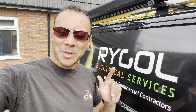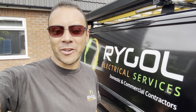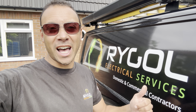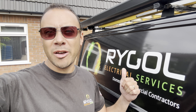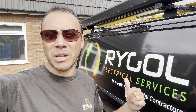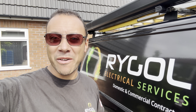Hi everyone. I'm at a property in Bristol today where there's a shared house behind me, and you will not believe what I've just come across. It is literally — excuse the pun — but it's shocking what I've just come across. It's actually a house that I wired around two or three years ago. Let's go and take a look and I'll show you exactly what I found.